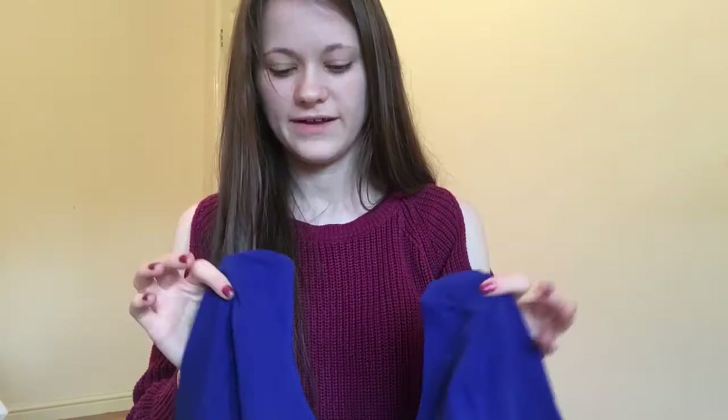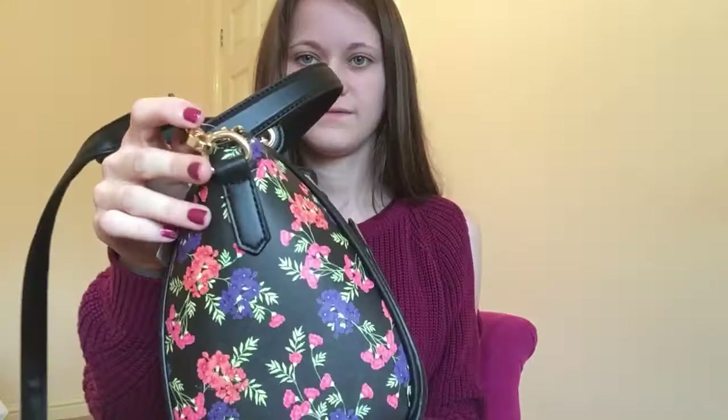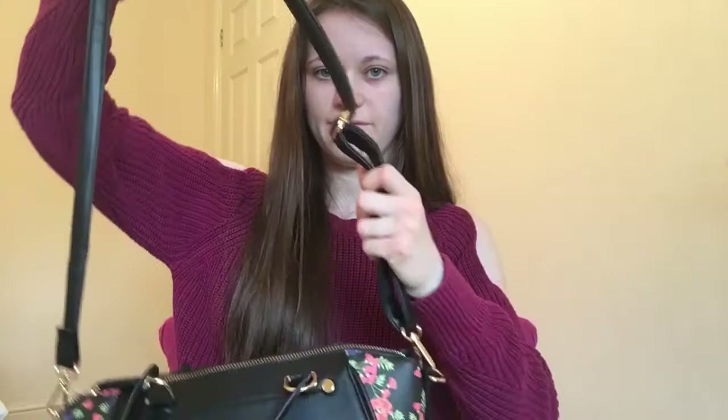I've also got a bag. I saw it in the store when I went to pick up my order and just had to get it. It's a big black bag — my mum said it's navy — with floral patterns on both ends of the side. It's got two little handles and also a long strap if you prefer that.